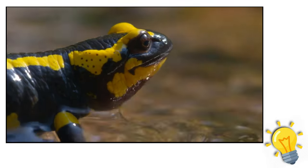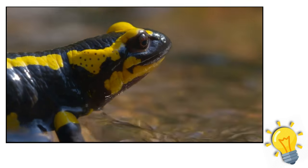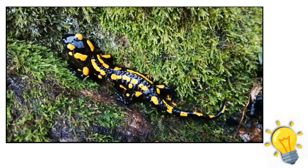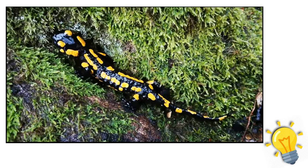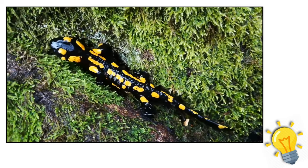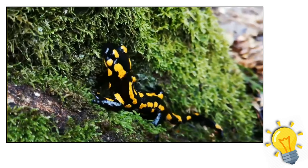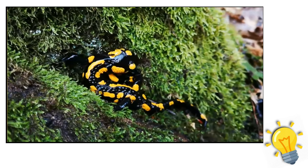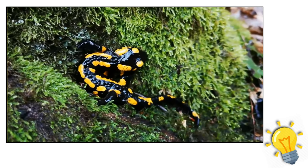A salamander's back legs develop more gradually than their front legs — the opposite is true for frogs and toads, whose back legs develop more swiftly. A salamander's belly drags on the ground because all four of its legs are so short. The axolotl, a rare salamander from Mexico, can regrow lost limbs and is now a focus of extensive research.